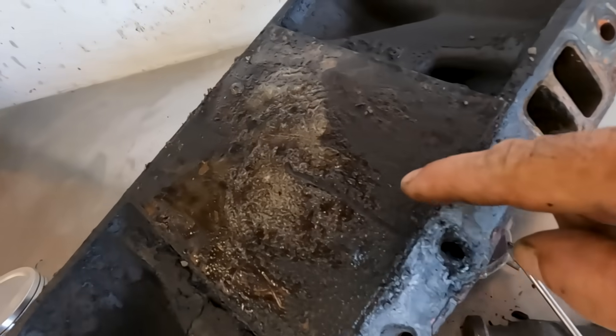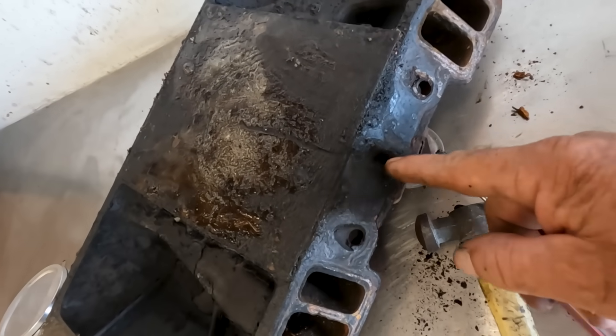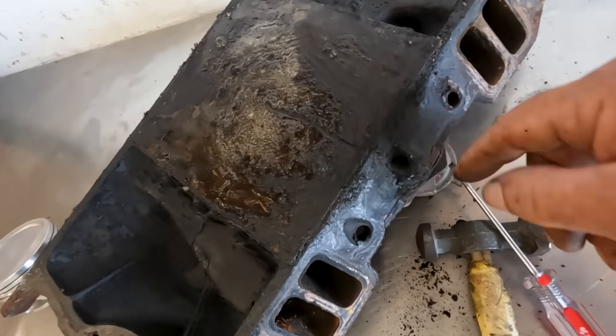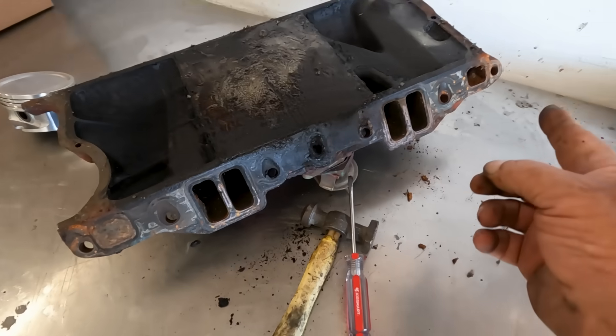So if you've been following our 65 Barracuda revival, you remember we came across a situation where the intake manifold heat crossover was clogged with carbon. This is the old intake manifold we took off, and that gives you an idea of the consistency of the carbon inside. It runs all the way through. There's a lot of chipping, scraping, and you could get in there with an acetylene torch to blow some of it out, but saving this intake manifold was ridiculous.